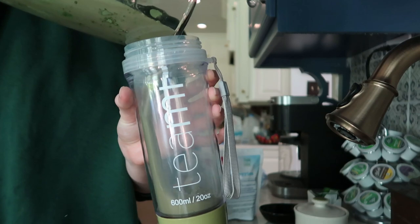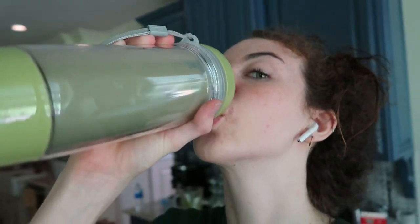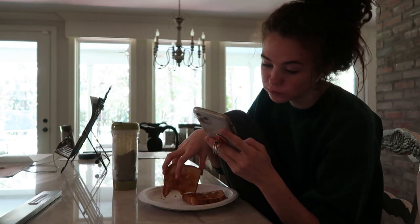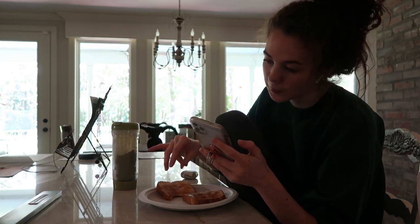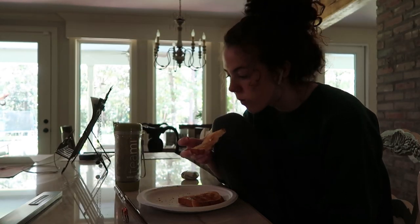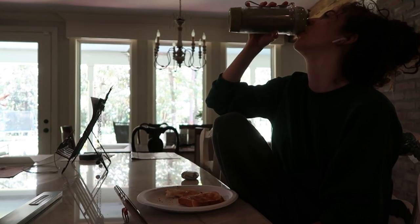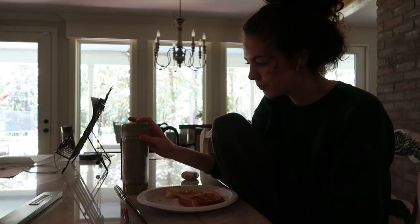I feel like this blend gives me so much energy. My body finally is happy in a way because it has those nutrients that it literally needs to run. If you're interested in this product, you can use my code MEADOWS25 to get 25% off. I definitely think that's a great deal, especially on a product that our bodies need. I'll link the website in my description so you can go ahead and check it out.